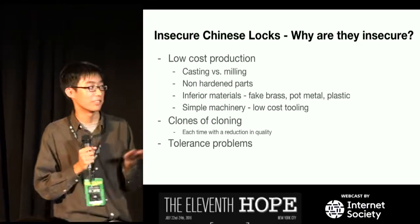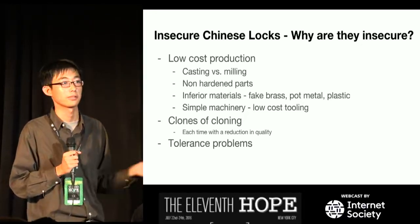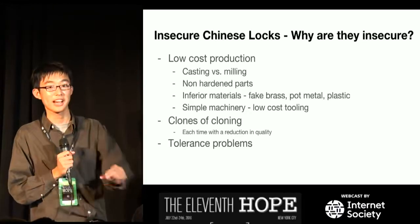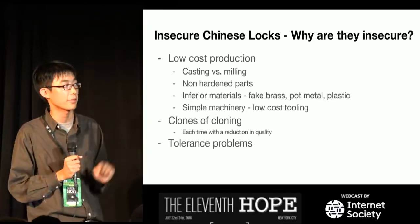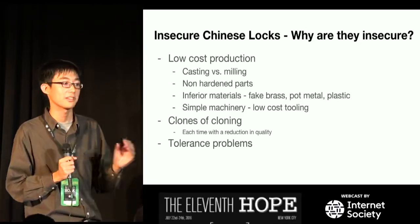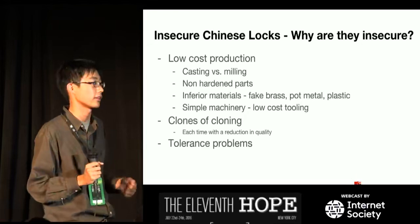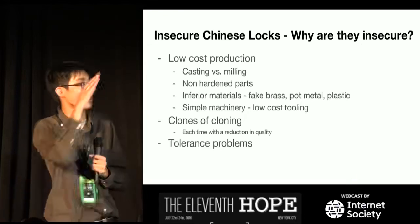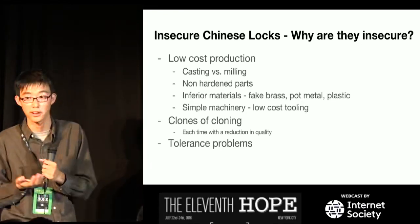Additionally, there's simple machinery and low-cost tooling. High-quality manufacturers like Medeco use CNC mills to make precise cylinders; in China they might just use a grinder. And there are clones of clones — one factory comes up with a design or steals one, another factory makes an exact copy, and then another makes a cheaper copy of that copy. Like copying a file over and over, it gets corrupted. Each iteration tries to make it cheaper, and that's how we get the locks that end up in our dollar stores. All of this equals tolerance problems, making locks really loose or not working at all.